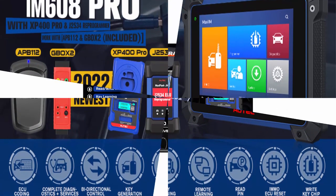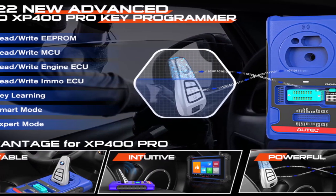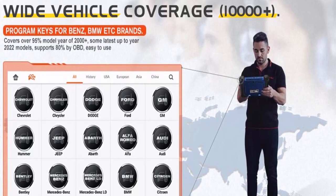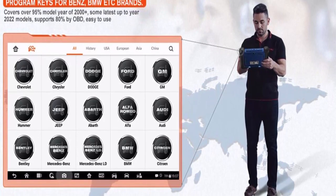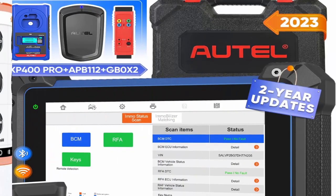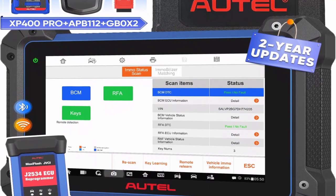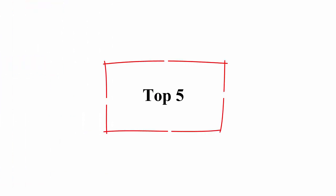Full Bi-Directional Control Active Tests: AutoIM608 Pro can perform active tests to request information or command actuators, such as turning the fuel pump on and off, cycling the AC clutch on and off, and performing an evaporative emissions leak test — enabling fast troubleshooting of defective parts without simply reading codes. OE level full system diagnostics and 30-plus services. Please send VIN to verify compatibility.